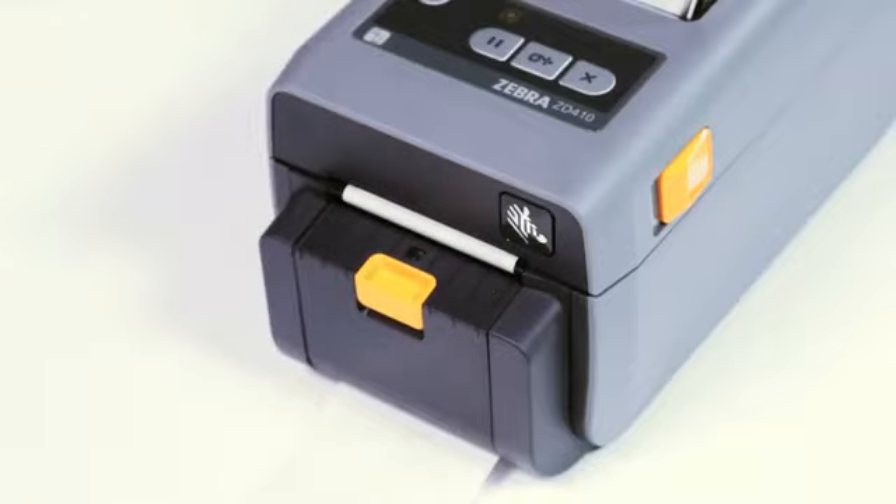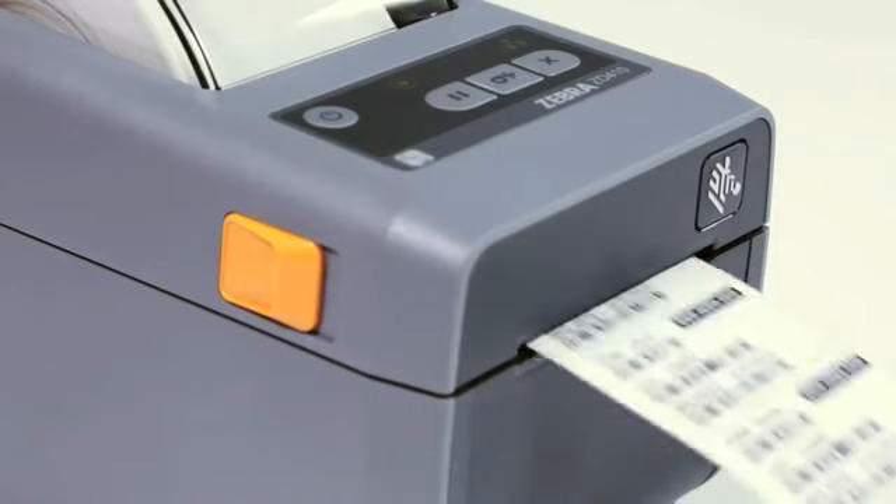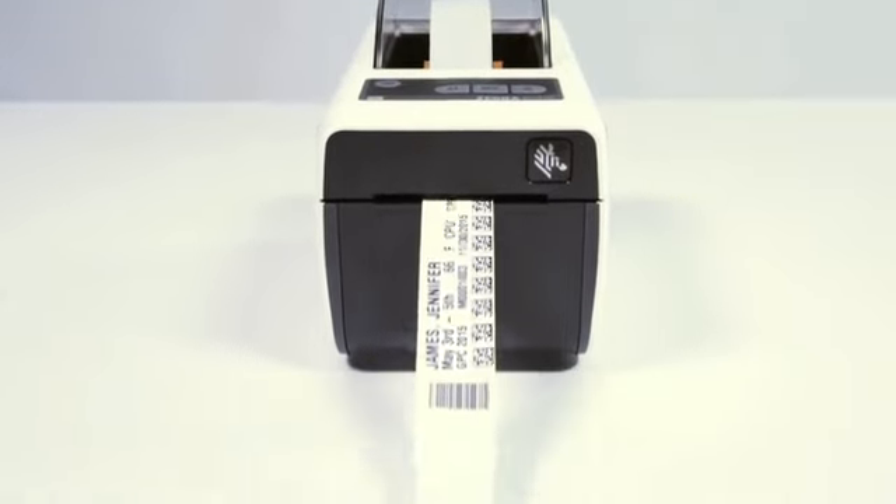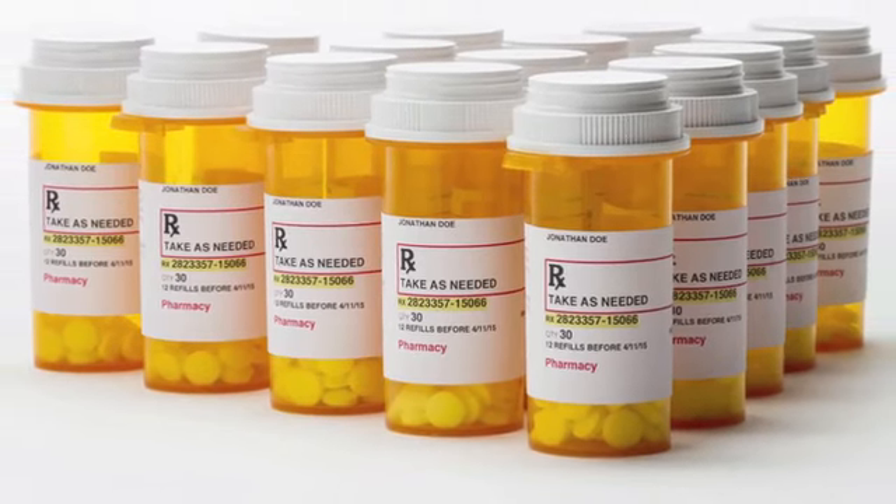Now you can print small labels for tiny items in retail or specimen vials in healthcare, as well as support applications where legibility is mission critical, such as medical records and prescriptions.